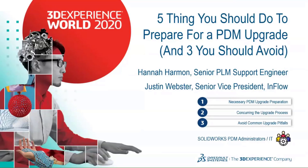Our presentation today is about five things you should do to prepare for a PDM upgrade, and three additional things you should avoid at all costs when upgrading PDM. Today we'll go over the necessary PDM upgrade preparation to make sure your upgrade is successful, conquering the upgrade process, and avoiding common upgrade pitfalls that we see day to day. This is really meant for a PDM administrator taking on an upgrade, or their IT department helping them.